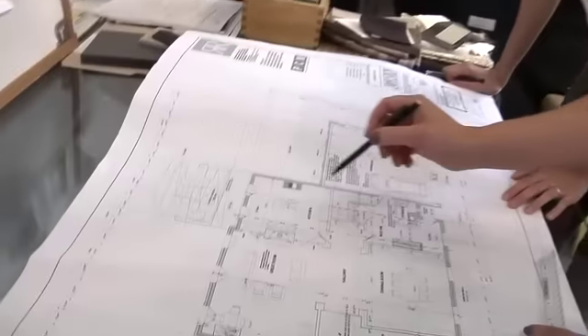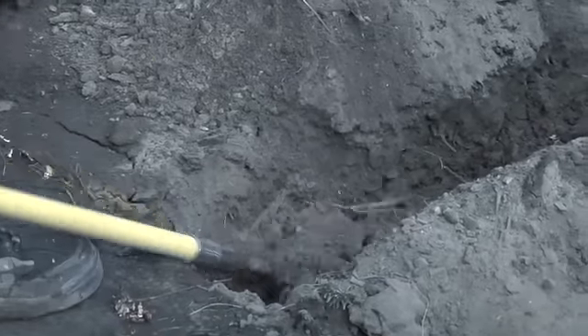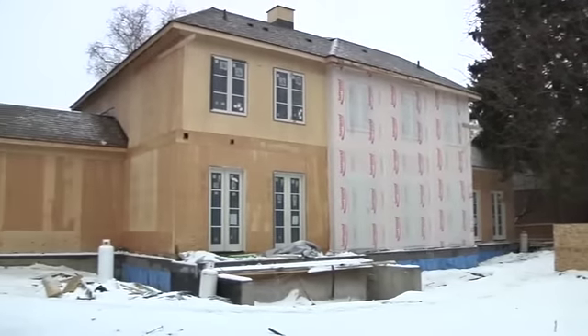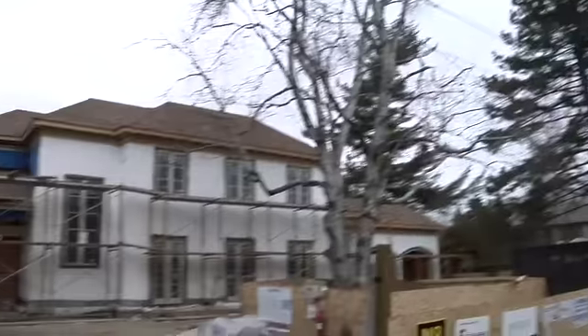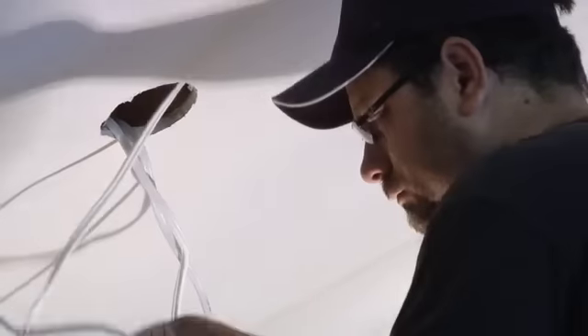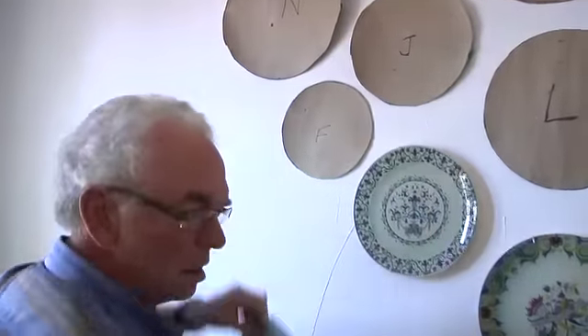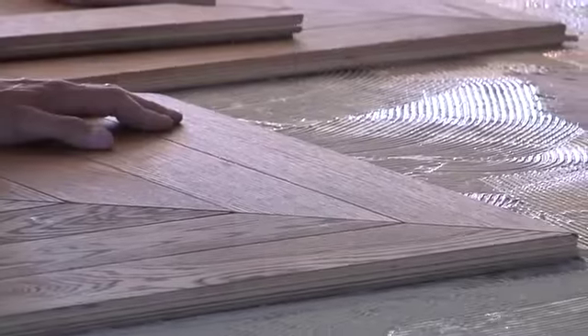Believe it or not, the design process starts the day we finish the last house, and by February we're breaking ground. They dig the hole, and then we wait — and that's the hard part, because we're impatient. Eventually the walls go up, the insulation gets done, the exterior cladding, and then the house starts to take shape. Soon we're worried about wiring, where we're going to put all the lights, the sconces, and the bathroom fixtures, and details really start to kick in.